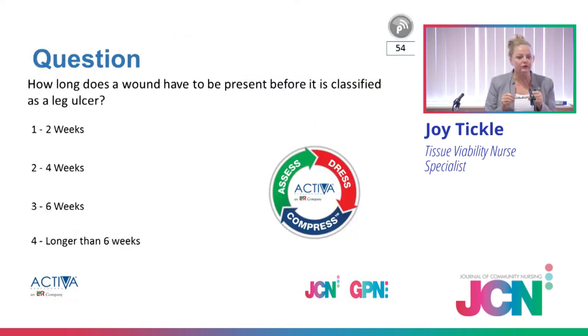For those with a voting pad, here's a question: how long does a wound have to be present before it is classified as a leg ulcer? Is it one to two weeks, two to four weeks, three to six weeks, or longer than six weeks? I don't know who's voting and the system won't put your name up, so please vote honestly.